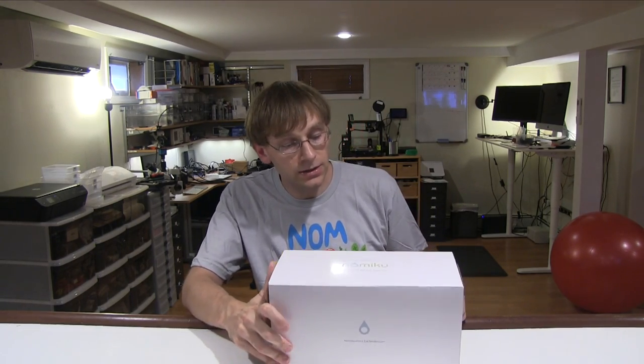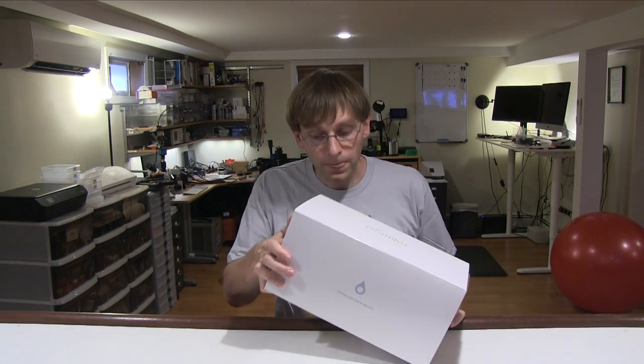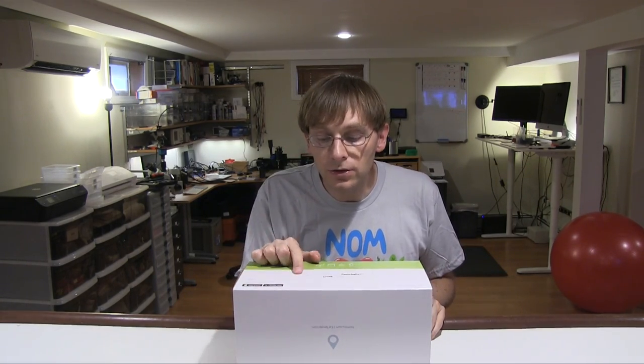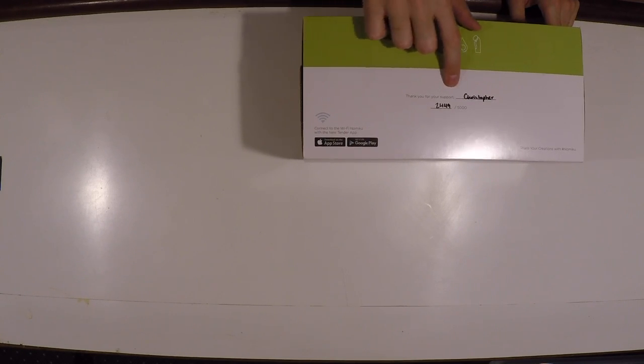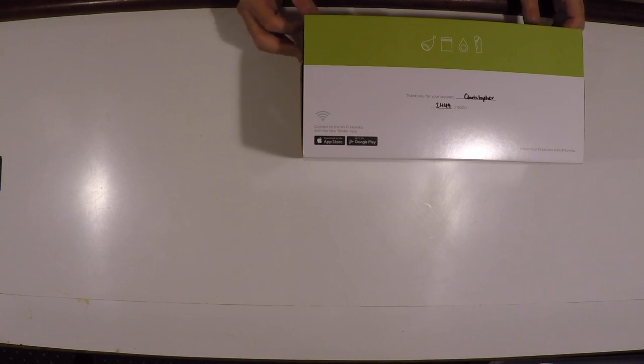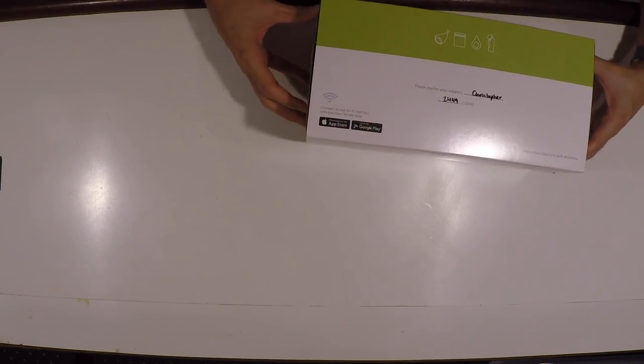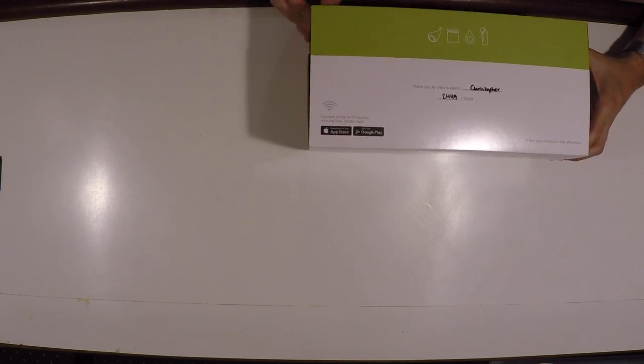I'm backer number 2449, and I received mine in early September 2016. I did get this t-shirt and it came in this box. It says "Thank you for your support, Christopher, 2449 out of 5,000" — so it's individually numbered. "Hand hammered sous vide device."